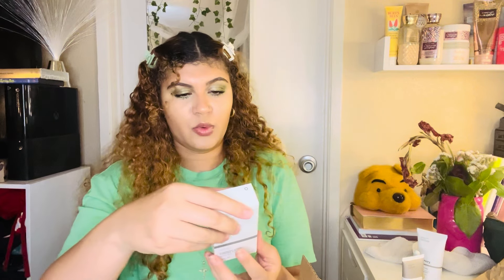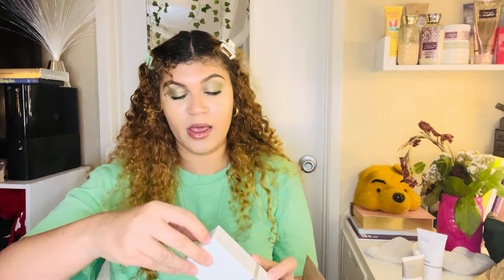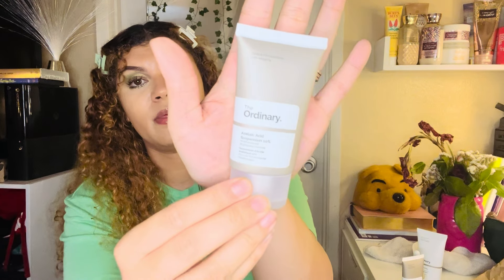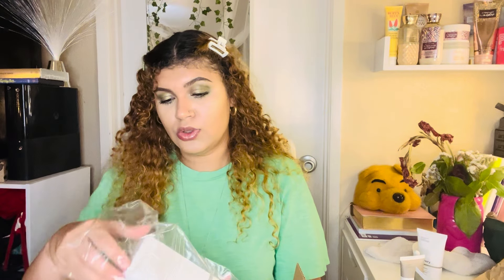I also picked up The Ordinary Azelaic Acid Suspension 10%, a multifunctional brightening formula. I have a lot of acne scars I'm trying to brighten, and I've never found a great dark spot correcting cream. I've watched a lot of before-and-after progress videos from month one to month five and it seemed to work well for people. Everyone's skin is different, but I'm going to give it a shot.